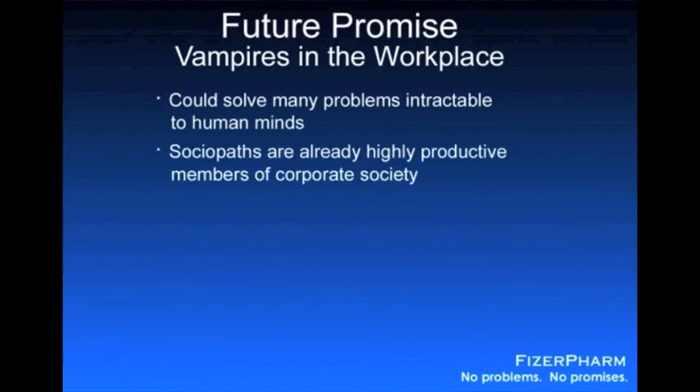Now, some might question whether vampires could ever fit into modern society. But remember that sociopaths are, in effect, fragments of vampire kind, manifesting in human bodies. And sociopaths are among the most successful players in business, industry, and medicine. Ruthless pragmatism, lack of conscience, freedom from fuzzy, touchy-feely emotions like empathy — these are prerequisites of success in today's corporate environment. In fact, corporations themselves, as legal entities, meet all the diagnostic criteria for clinical sociopathy under the DSM-IV. We know vampires could prosper in such an environment because, in a very significant way, they already do.